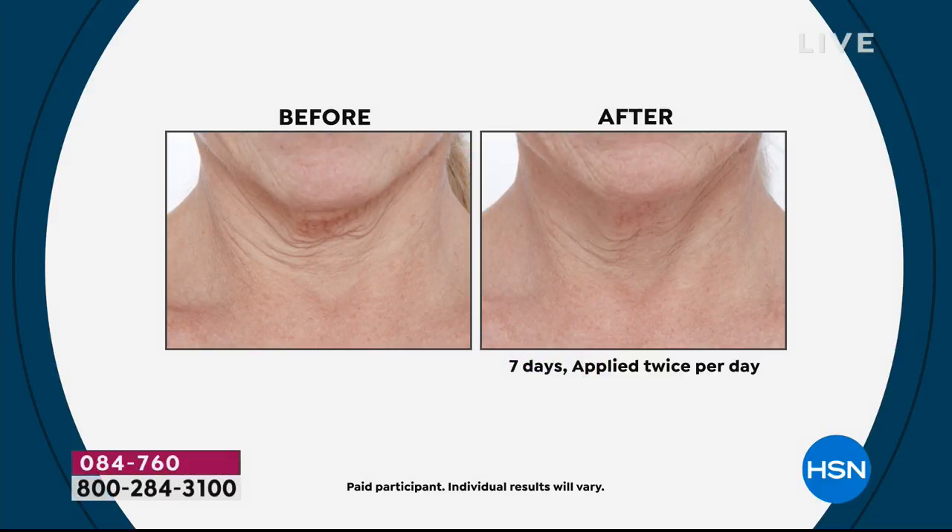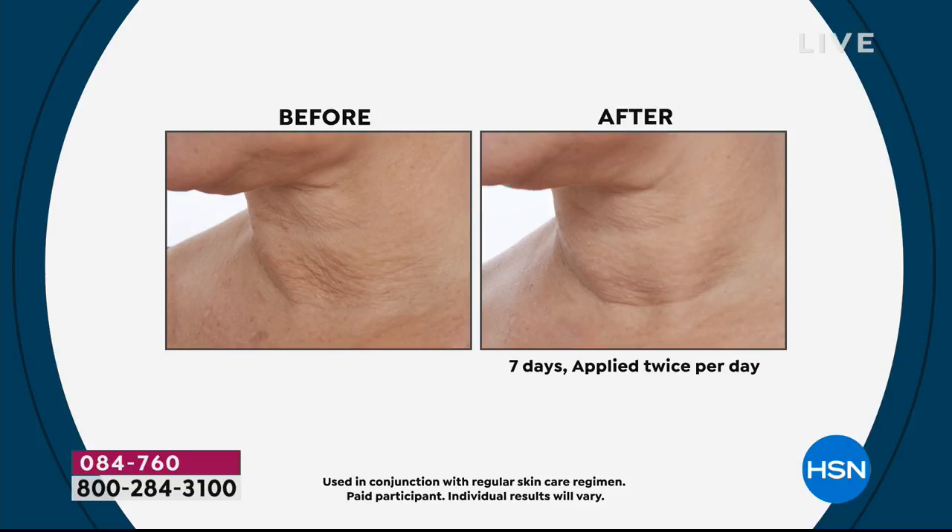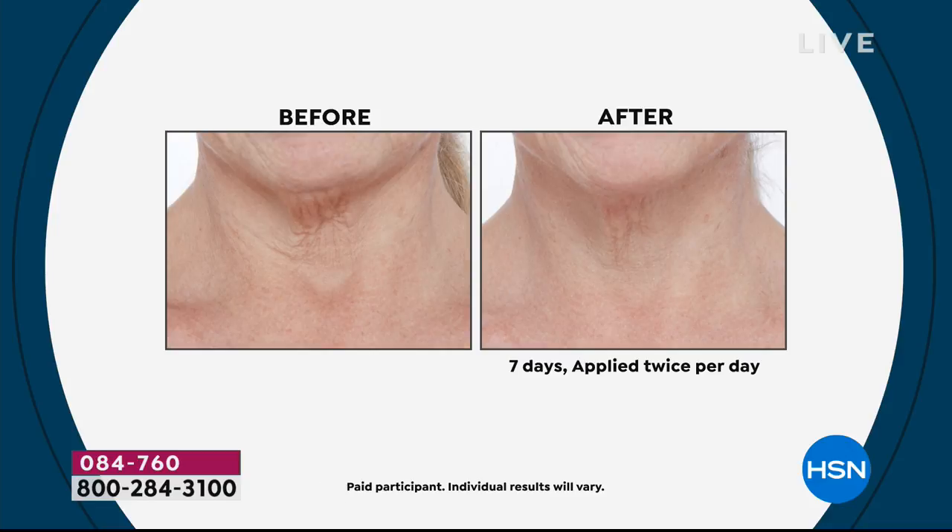Specifically targeted skincare and a beauty tool for the neck area — Pry is known as the neck experts. We'll take you from turkey to swan in one week, or please send it back. We're known around the world as the neck authority. In seven days, look at the results on women who really have turkey necks, chicken skin, double chins, tree trunk lines, and collapsed skin.